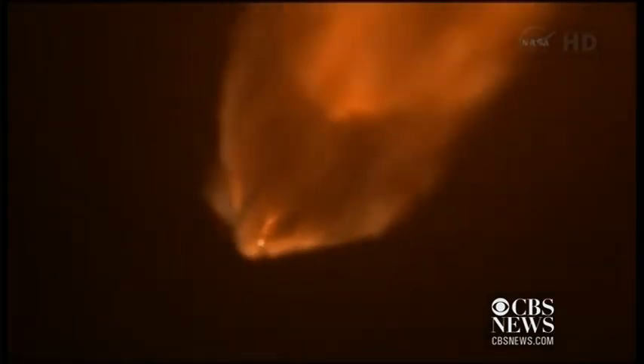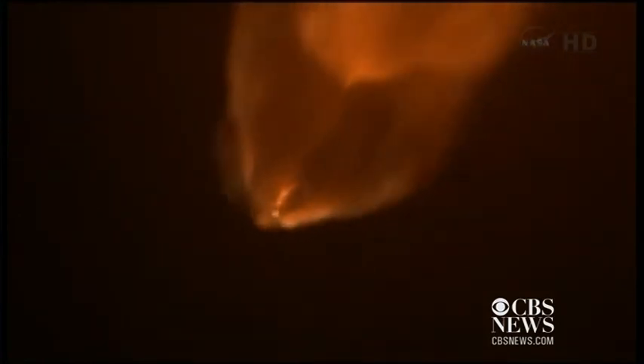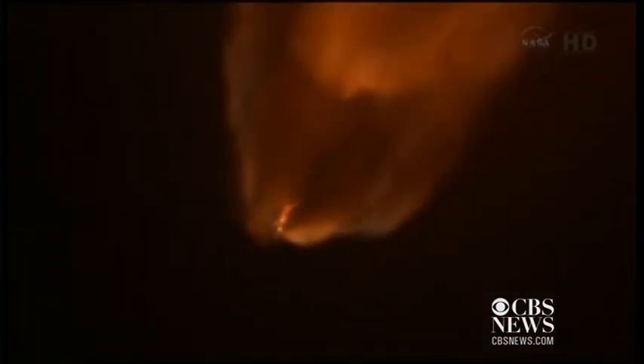About two and a half minutes into the flight, 56 miles high and traveling at ten times the speed of sound, two of the first stage engines will shut down to reduce the rocket's acceleration, followed by the remaining seven engines.